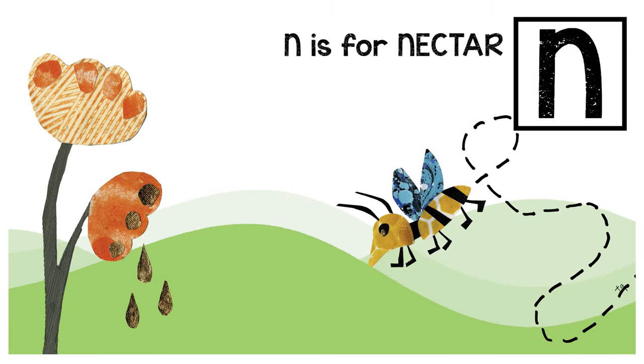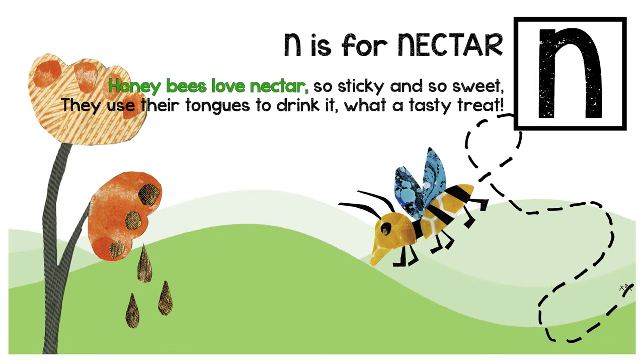N is for nectar. Honeybees love nectar, so sticky and so sweet. They use their tongues to drink it — what a tasty treat!